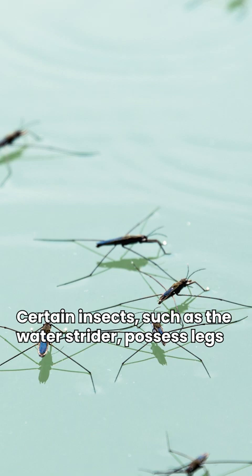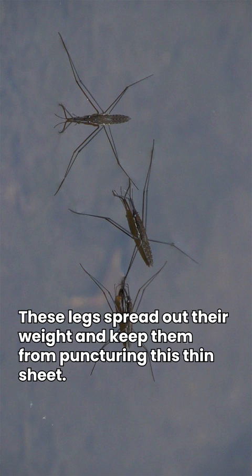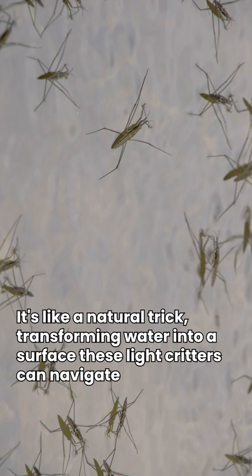Certain insects, such as the water strider, possess legs that are hydrophobic, or resistant to water. These legs spread out their weight and keep them from puncturing this thin sheet. It's like a natural trick, transforming water into a surface these light critters can navigate.